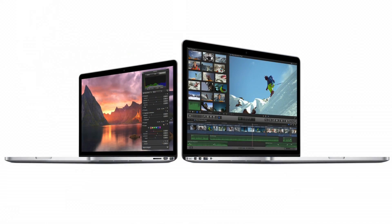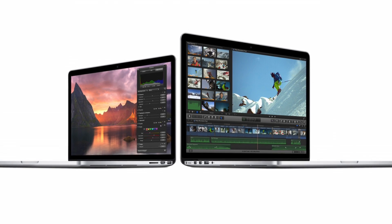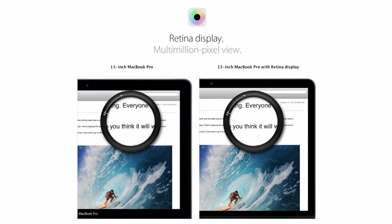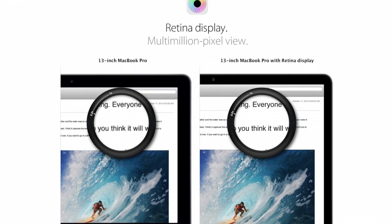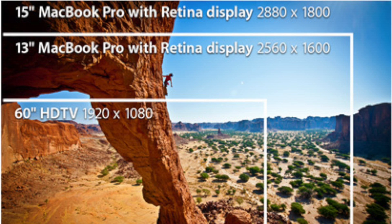The same story continued with the latest devices Apple upgraded to Retina Displays — the MacBook Pros. On the 13-inch version we had a resolution of 1280 by 800, and now we have a Retina Display with 2560 by 1600 pixels. On the 15-inch version we had 1440 by 900, and now on the Retina Display version we have 2880 by 1800.